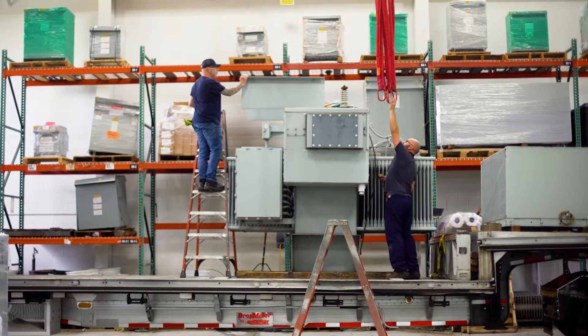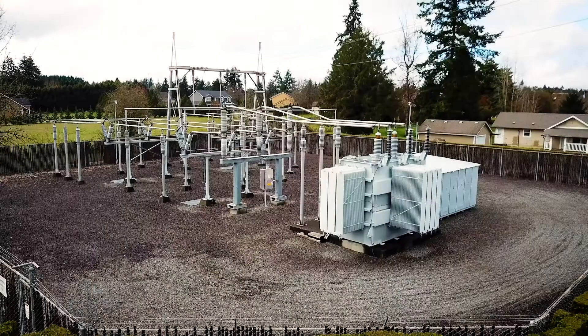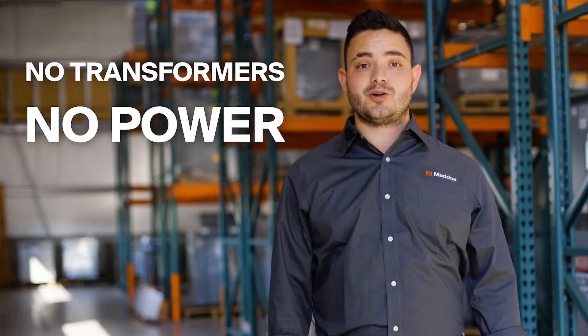It's an easy process. And more importantly, every time you help us recondition domestic equipment, you're really helping solve the supply chain problem. Remember, no transformers, no power. If you have an old transformer, call Maddox and help us get it back into use so we can keep the power flowing across our nation.